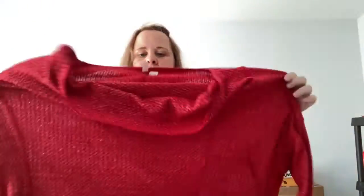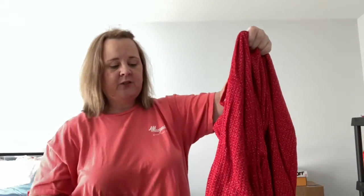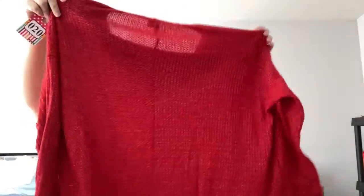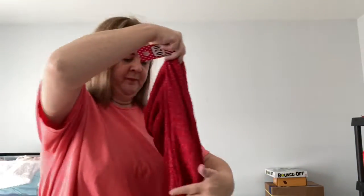This is number 20, from Kato's, size 18/20. It has a neck that's real big and it has sparkly silver — very pretty for Christmas or Valentine's. It has long sleeves. They're wrinkled because they've been in a tote — I had to clean out my closet. Number 20, this is five dollars — number 20, red sweater, five dollars.